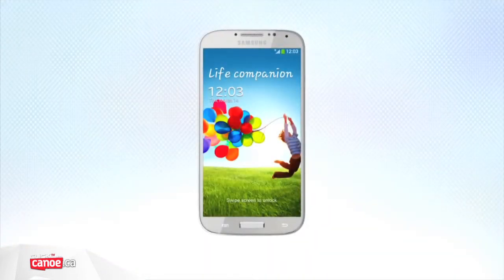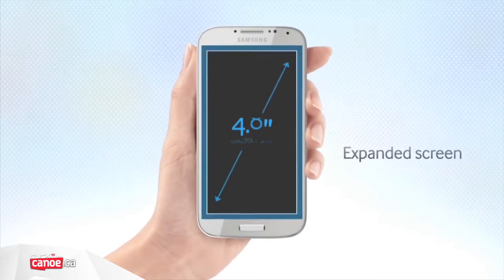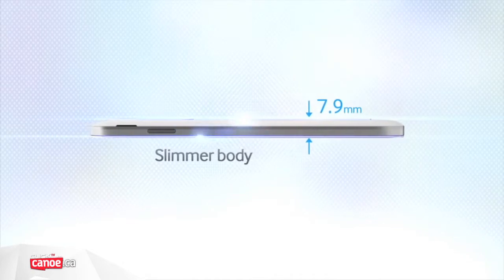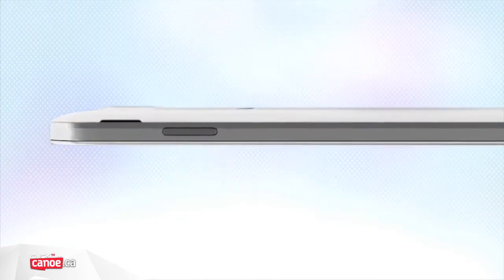The Samsung Galaxy S3 proved to be a landmark handset for the Android operating system, providing the first real challenge to Apple's iPhone. And with the Galaxy S4, Samsung fully intends to keep the lead in the smartphone race.